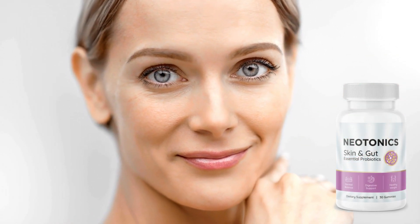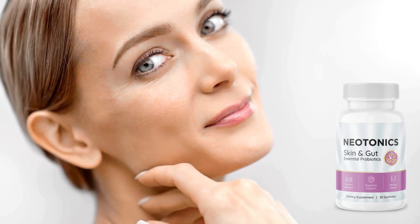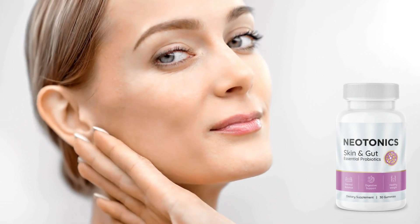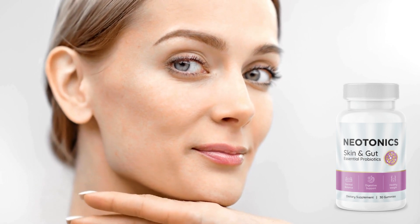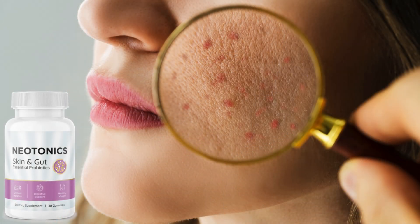Neotonics is a 100% natural supplement that will help rejuvenate your skin by keeping it hydrated, eliminating any dark spots, fine lines, cellulite, and stretch marks. Neotonics is the only supplement in this niche that treats your skin aging problem from its root cause.